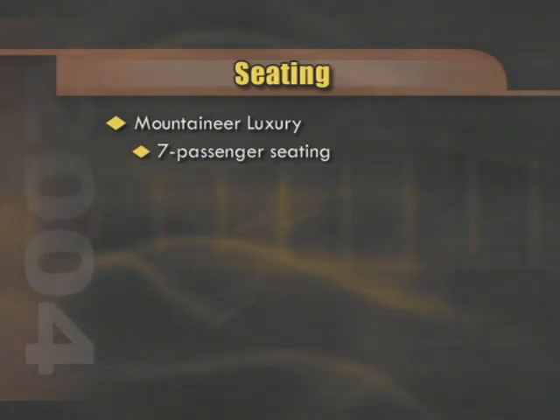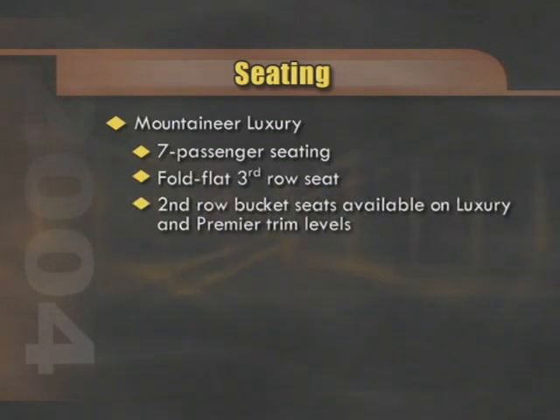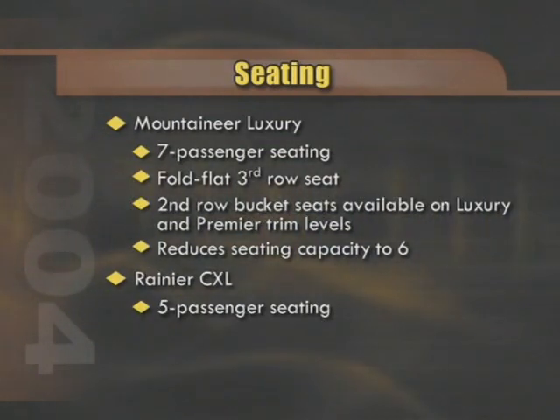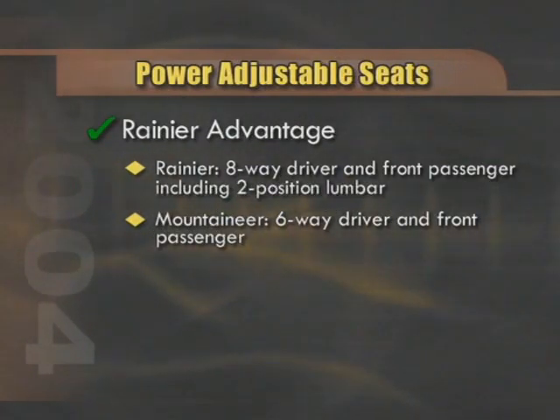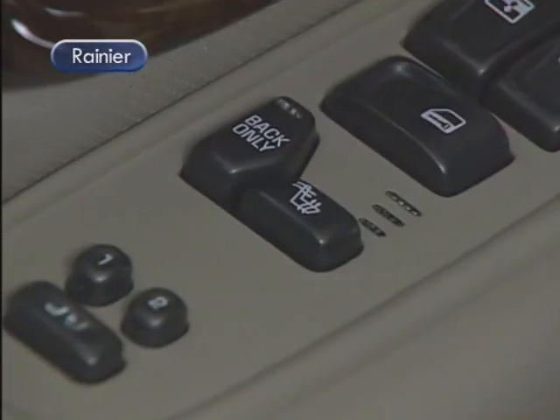On the interior, Mountaineer features seven-passenger seating. Their two-passenger third-row fold-flat bench seat is standard but can be deleted for a credit. Second-row bucket seats are now available for the luxury and premier trim levels, a new feature for 2004 that reduces seating capacity to six. The Rainier has five-passenger seating. Rainier features eight-way seat adjustment on the driver and front passenger seats, including two-position lumbar. Mountaineer with the luxury package features six-way power adjustment for driver and front passenger seats, with manual lumbar adjustment.